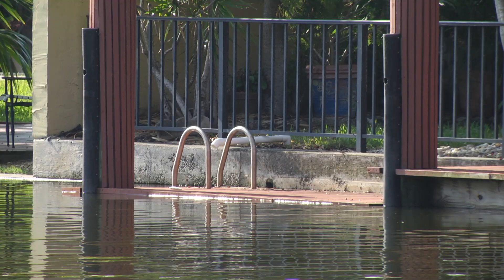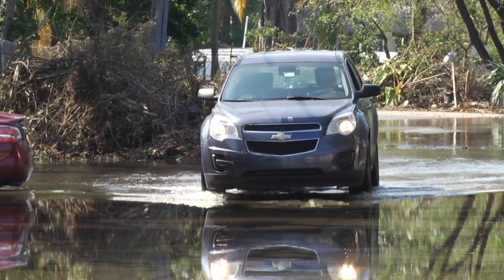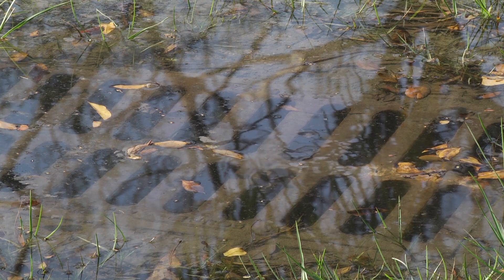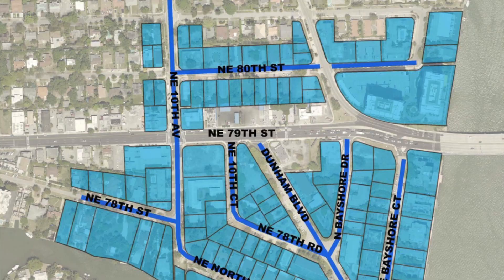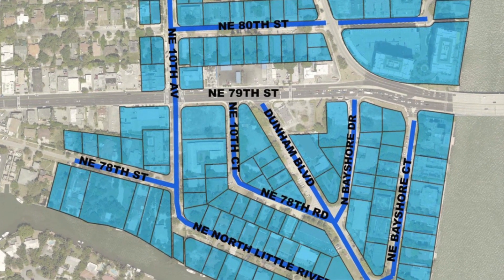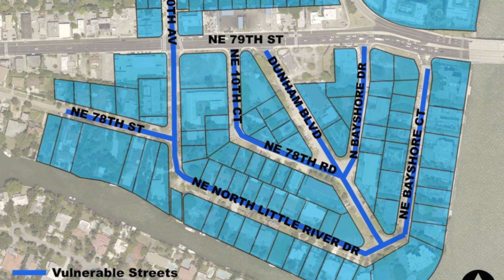When the moon is at its closest distance to the earth, it causes the tides to rise. Shorecrest is particularly vulnerable, and as you're seeing here, there are flooding impacts from king tides coming up through the storm drainage system and from the Little River, impacting 10th Avenue. The Shorecrest neighborhood is east of Biscayne Boulevard between northeast 78th Street and northeast 82nd Street, west of the 79th Street Bridge.